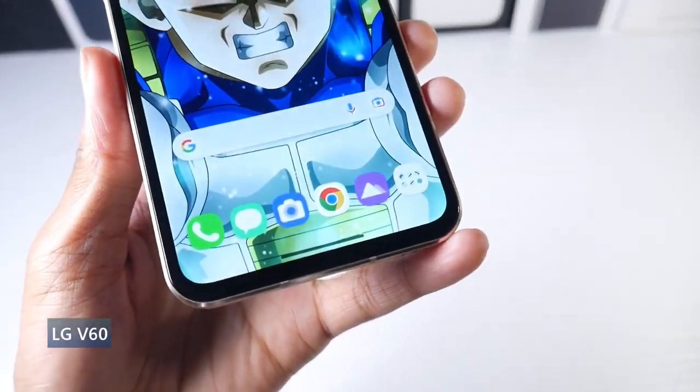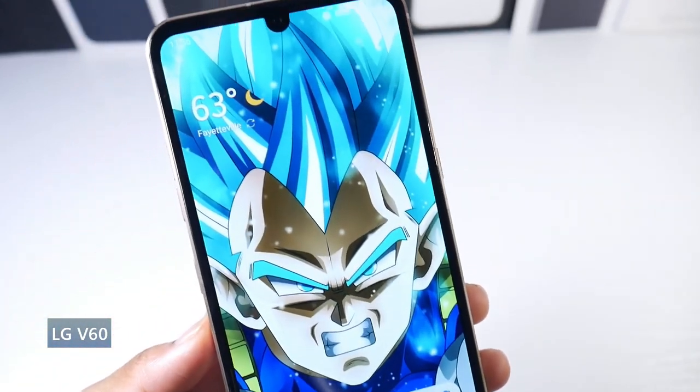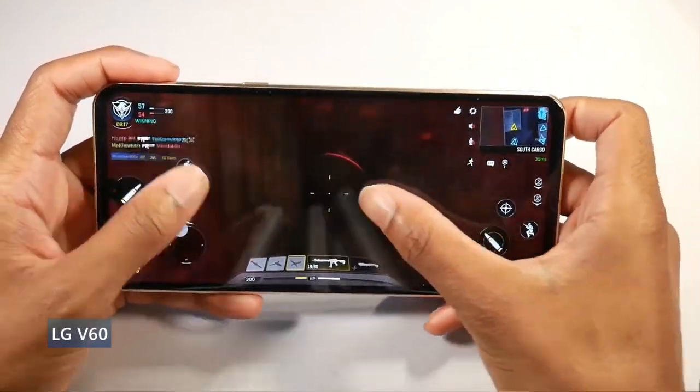You can actually, for a hundred bucks on eBay, get a dual screen case attachment for this phone and turn it into two screens if you are a power user.